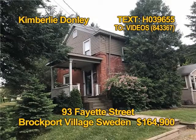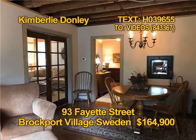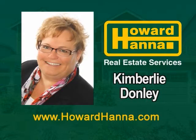This historic home in Sweden used to be a schoolhouse in the 1850s. A double lot offers perennial gardens, mature maples, lilacs, fruit trees, and evergreens. The house has beautiful hardwoods, exposed beams and two staircases. You'll find four bedrooms and two full baths. See 93 Fayette Street, Sunday 12 to 1:30 with Kimberly Donnelly.